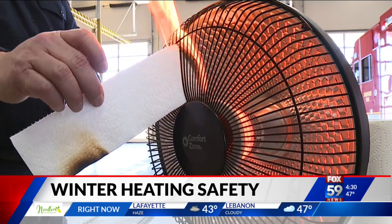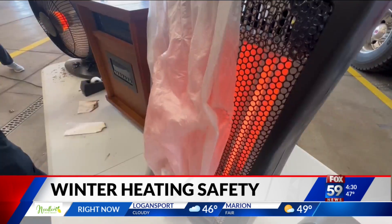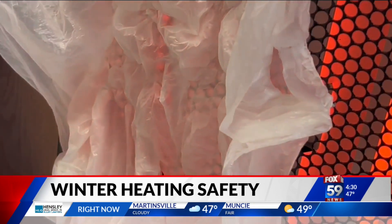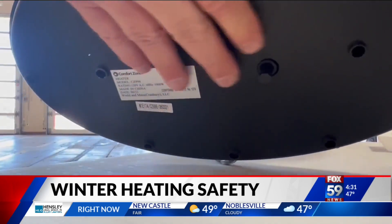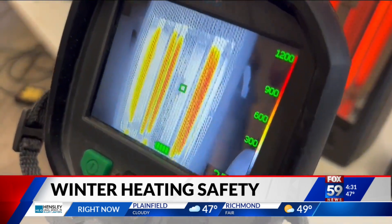Bargersville Deputy Fire Chief Michael Pruitt says if you have an old space heater that lacks safety features, get rid of it. If you plan on using a space heater this winter, make sure you carefully read the instructions. Plug the heater directly into the wall, place it on a flat surface, and never leave one running unattended or while you're sleeping.